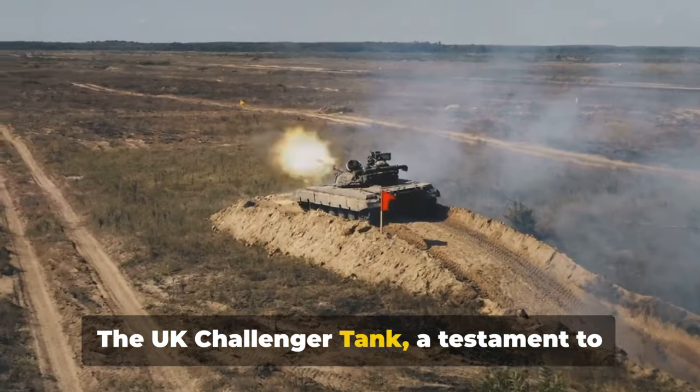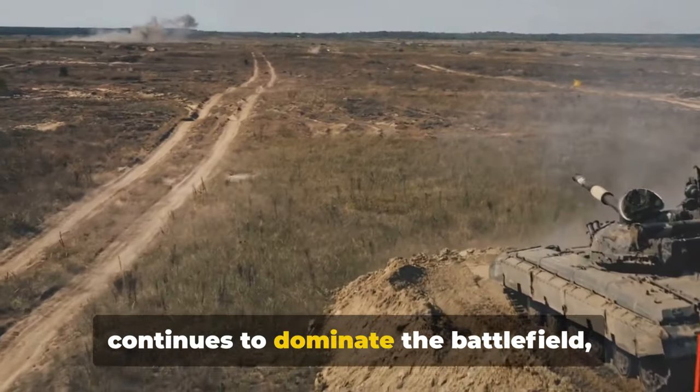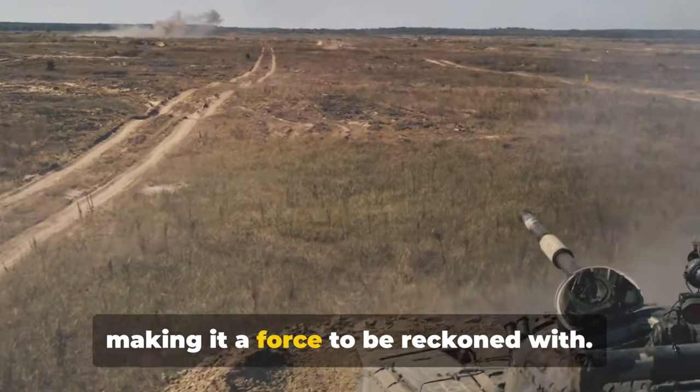The UK Challenger tank, a testament to British engineering and military prowess, continues to dominate the battlefield, making it a force to be reckoned with.